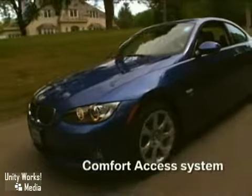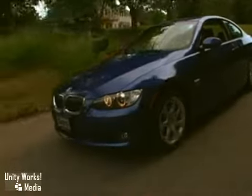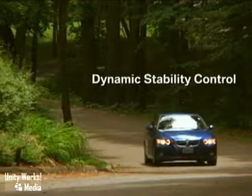BMW's xDrive is unlike other all-wheel drive systems. We built ours with rear-wheel bias for sure-footed grip on slick roads.